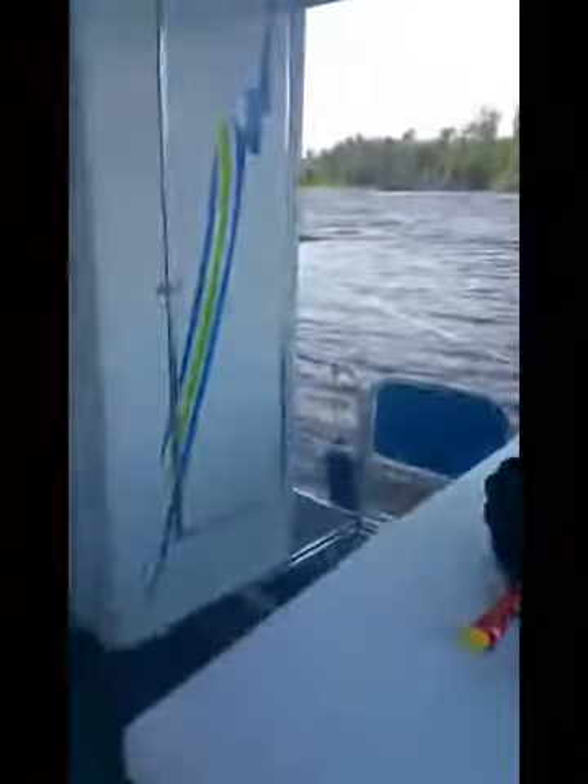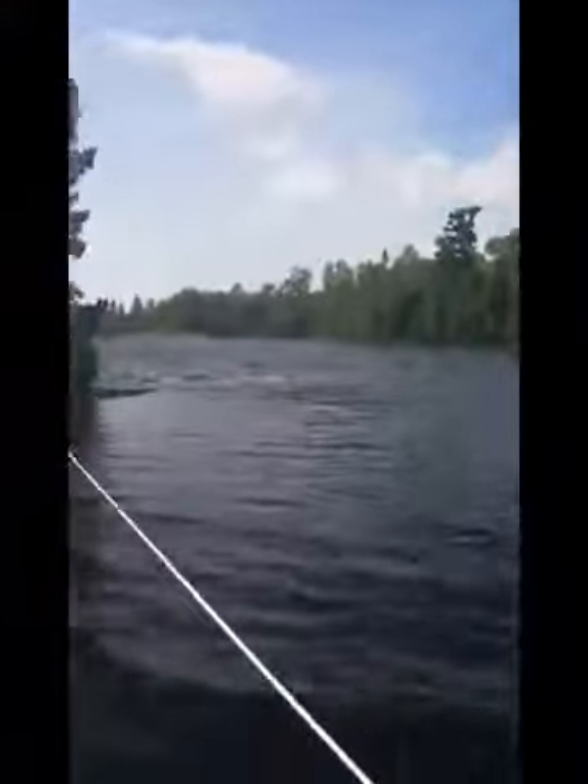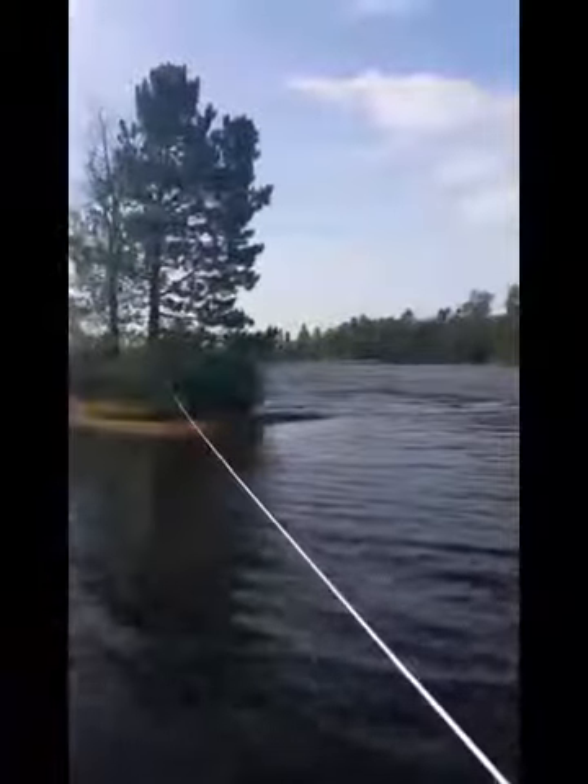It's just a table we have set up. That tall tree right there is where eagles are. Here's the shore. Here's the dogs running. Beautiful day.